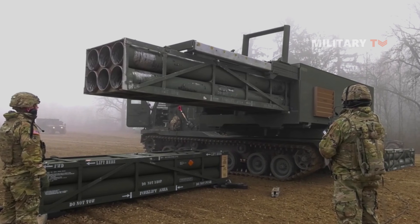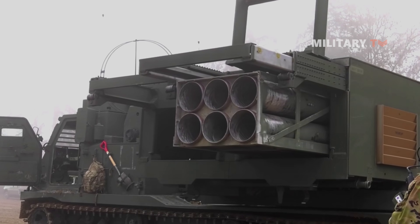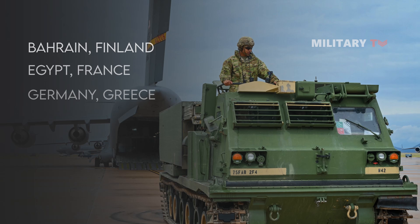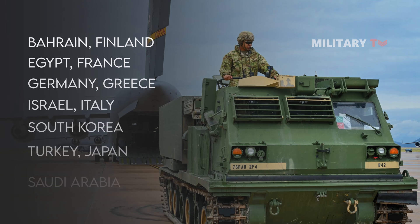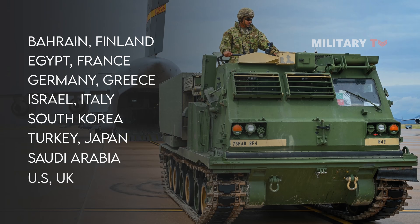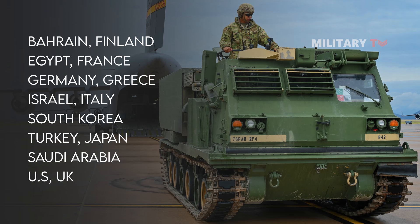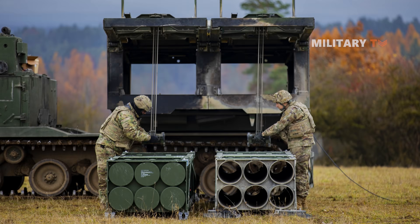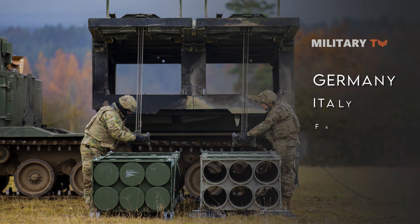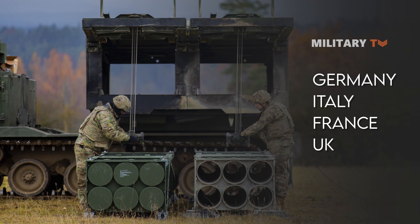The MLRS has been operational with several armed forces around the world, including Bahrain, Finland, Egypt, France, Germany, Greece, Israel, Italy, South Korea, Turkey, Japan, Saudi Arabia, the US, and the UK. The system is also reportedly built in Europe by a global consortium of companies from Germany, Italy, France, and the UK.